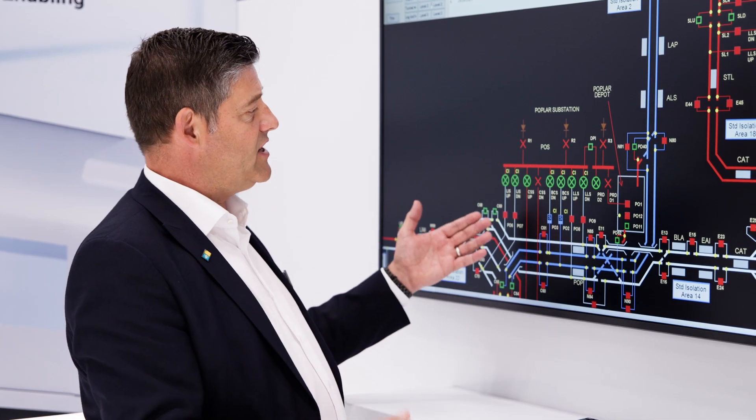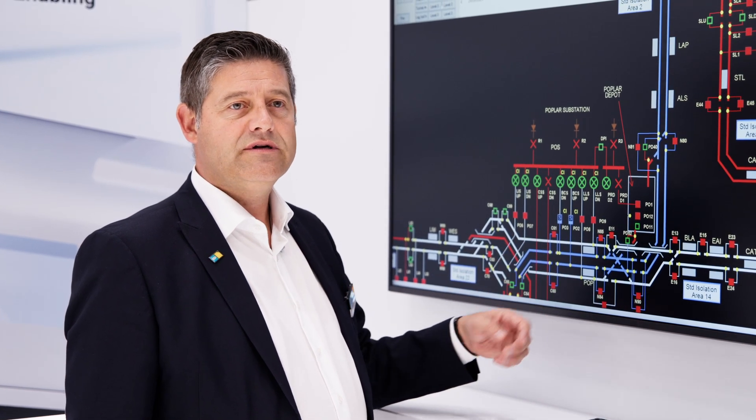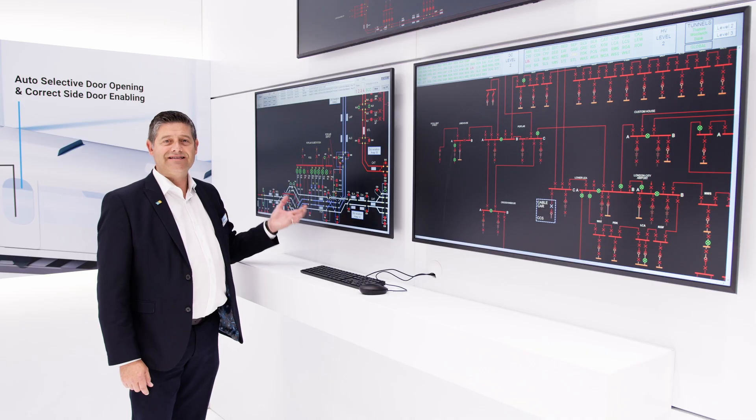Here you can see multiple devices that we're able to control and monitor throughout the network. That includes circuit breakers and non-traction power supplies to station assets and signaling installations.